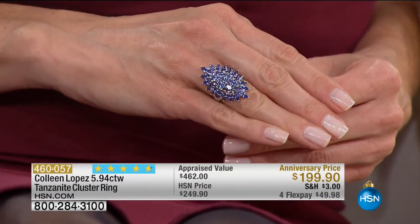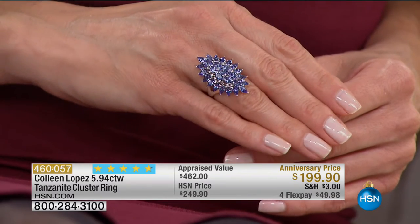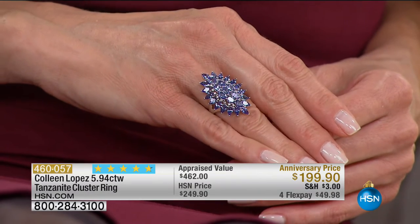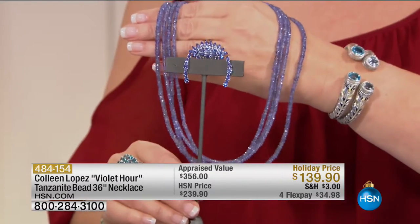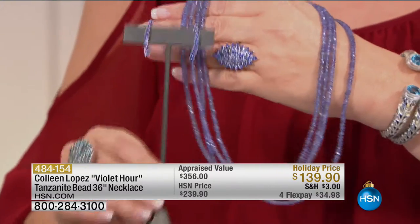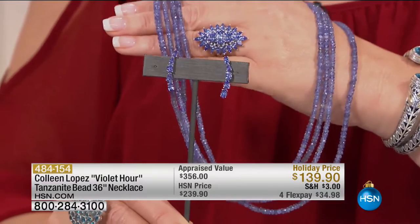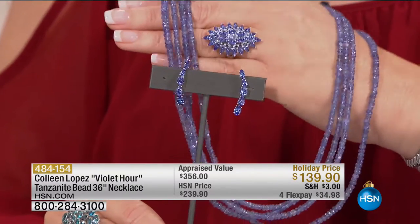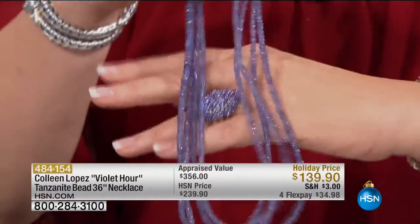We're very busy — more people on the phone than rings left. This is not something we can get by the thousands, so if you'd like to order, now is the time. On HSN.com a similar necklace in an 18-inch length goes for about $250. But this is 36 inches of genuine tanzanite — over 100 carats of genuine tanzanite — and we have it for $139.90. I own two of these. You can double it, triple it, layer with it. It is so cool and so beautiful.